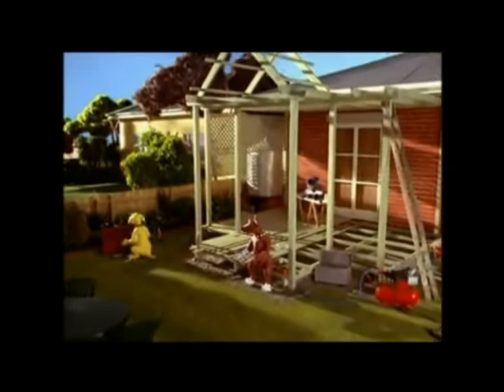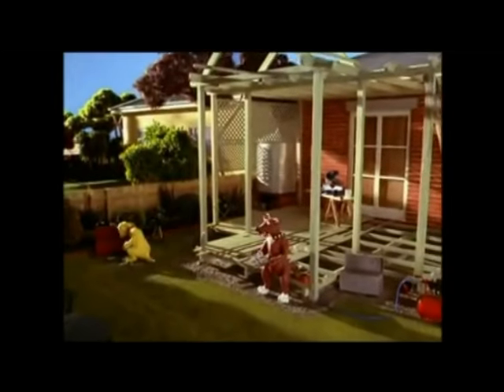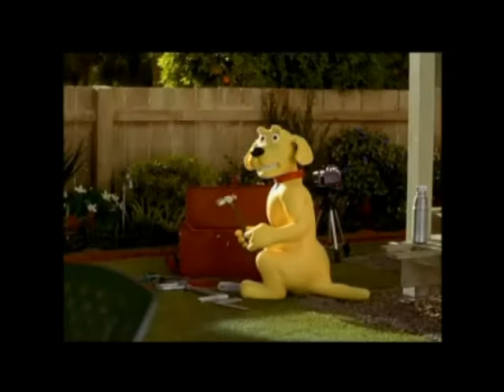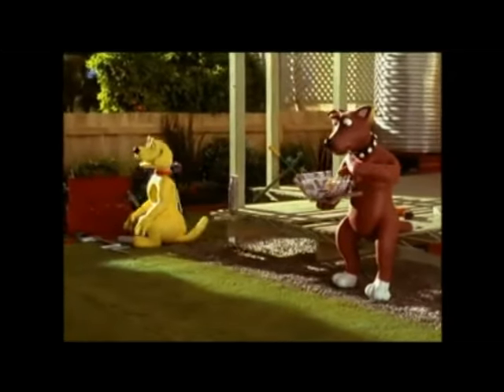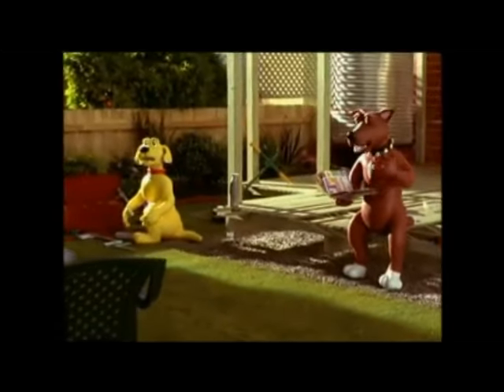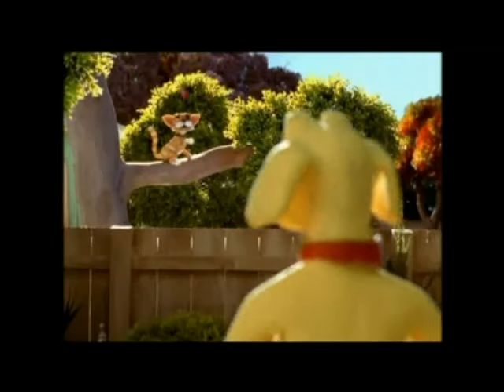Hey Sandy, ever wonder why Home Hardware call their dogalogs 'dogalogs'? No, not really. Well, you couldn't really call them catalogs, could you? Why not? Cats have no affinity with hardware. Pussies.